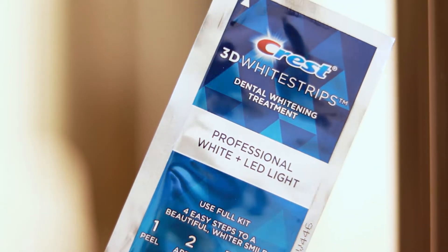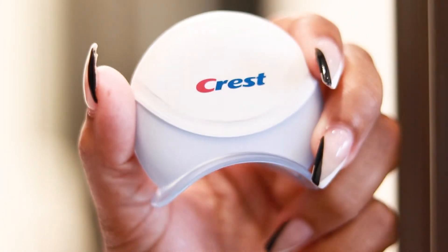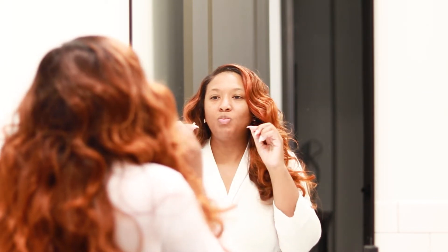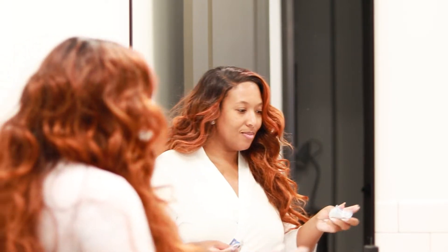Today I'm going to be whitening my teeth using the Crest 3D White Strips with the LED light. It does come with the top and the bottom strips that you're supposed to leave on for one whole hour. Please excuse the faces I'm making trying to get these strips on, but once your hour has passed that's when you're going to move into using your LED light.